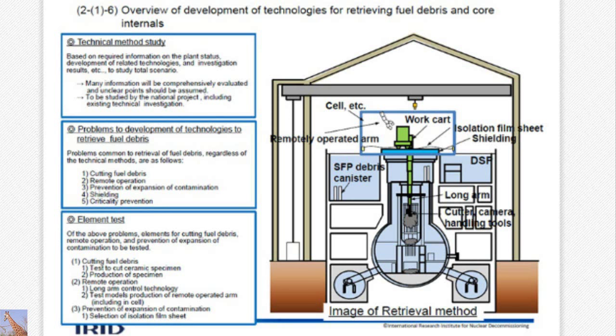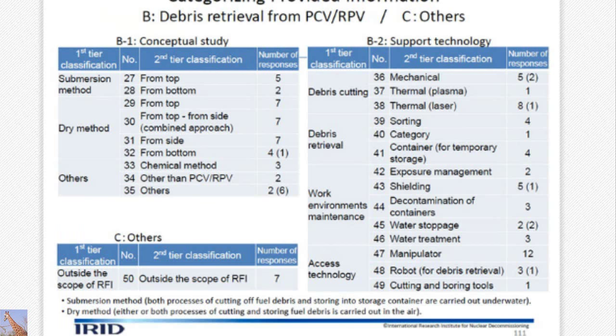As common technology, whether in air or in water, there are common technologies like cutting fuel debris, remote operation, prevention of contamination, shielding, and criticality prevention. These are common technologies to be started this year, but we must first consider the comprehensive scenario. The RFI was already discussed. For example, in cutting fuel debris, there are many ideas about using laser, but when it is very hard it may be difficult to do mechanically.